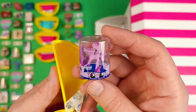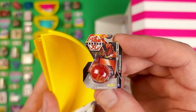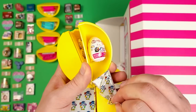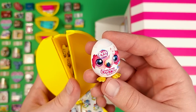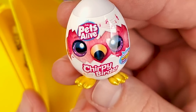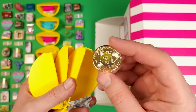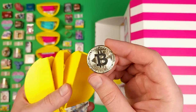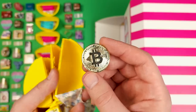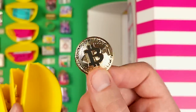Here's Twilight Sparkle from My Little Pony. A Bakugan Dragonoid. This is a Pets Alive Chirpy Birds — look at it, it has golden feet, that's pretty cool. It's not a Bitcoin bag, but it's pretty close — this is a Bitcoin coin. It has coin in the name. Very heavy, but not the Bitcoin bag that we're looking for.